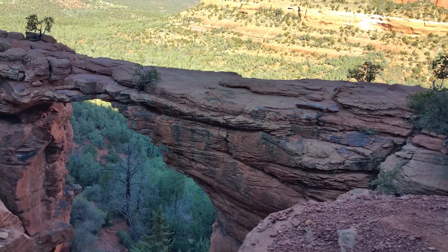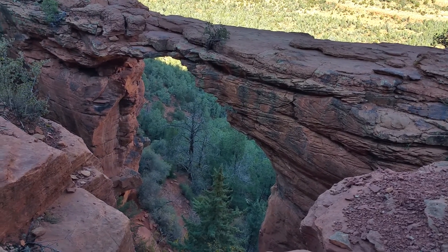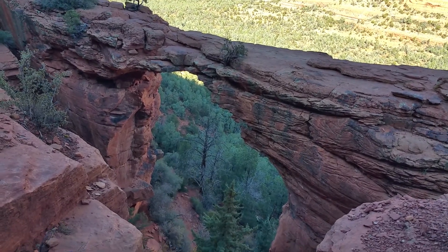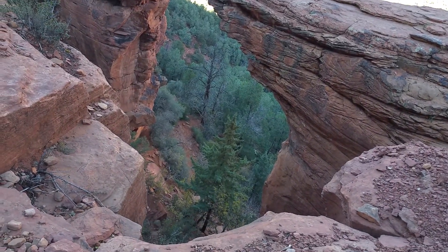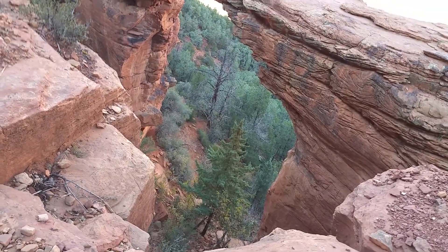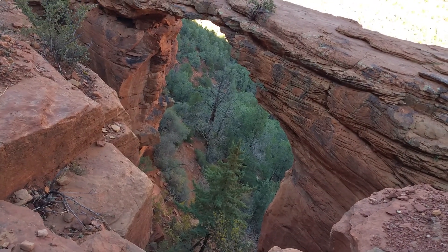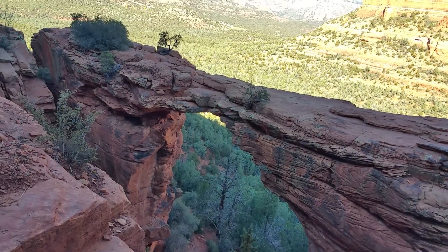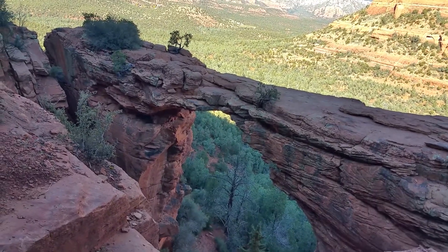If you notice, the bridge looks like layers and layers of bacon — and I'm getting hungry. There's a trail going down but that's a long ways, about six miles back to the parking lot. Not sure I'm gonna hike six miles. All right, over and out, goodbye Devil's Bridge.